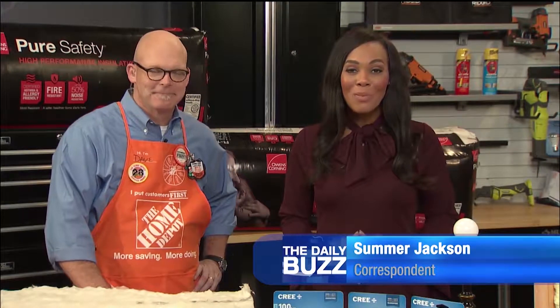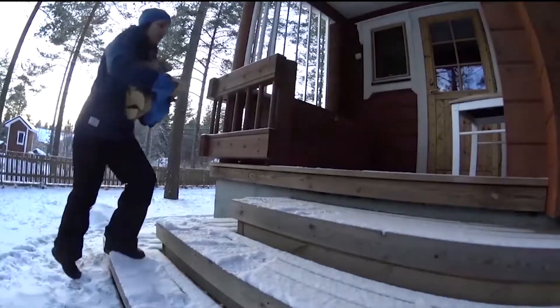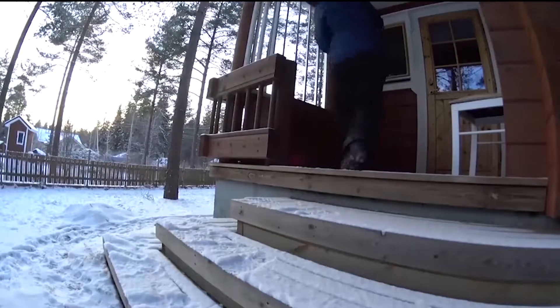Hi, Summer Jackson here with Dave White, home improvement expert. Alright, so Dave, winter is almost here — can't believe it. So what is the first thing you would suggest to someone about getting their home ready for winter?